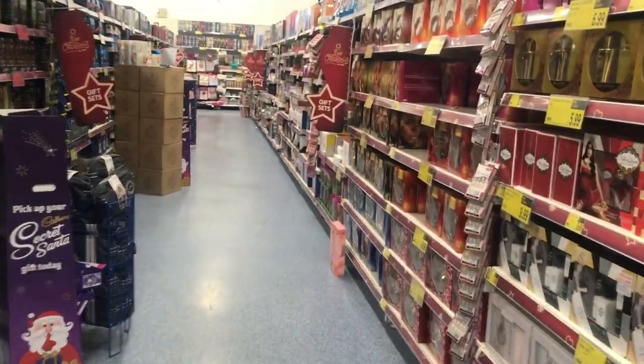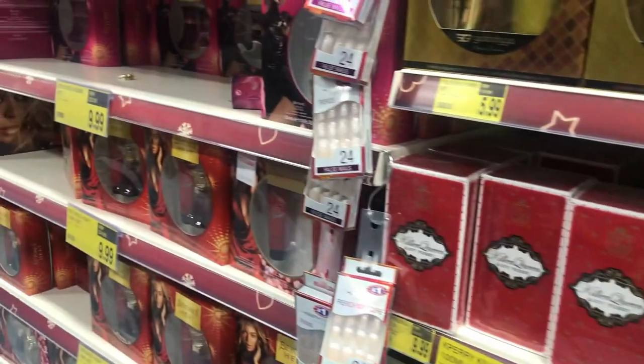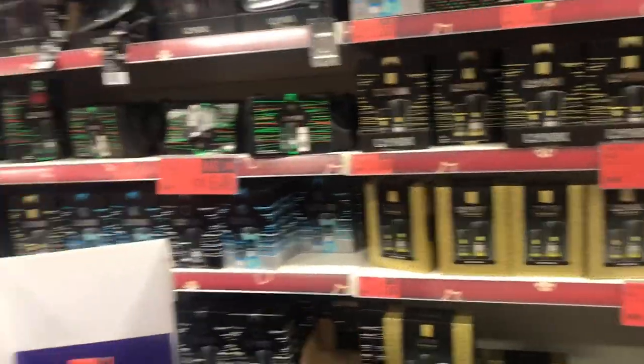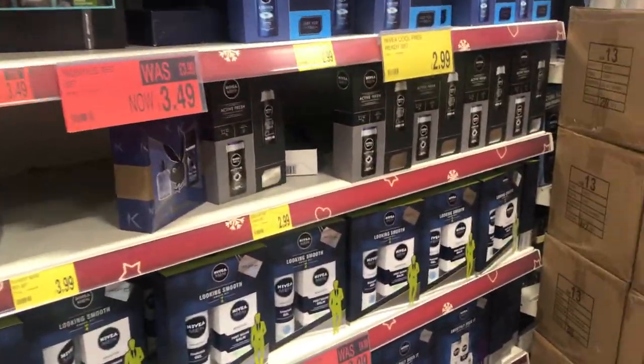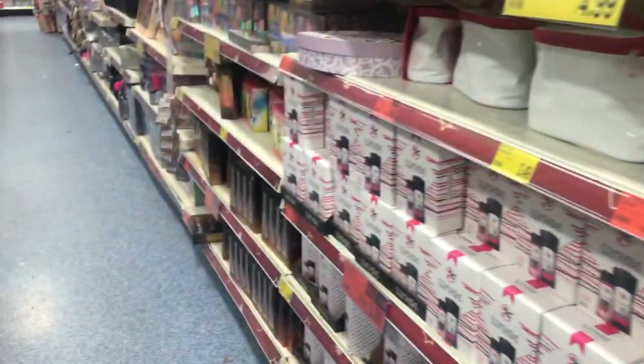This whole row is just full of gift ideas — little stocking fillers. You've got Beyoncé Heat, loads of different Beyoncé fragrances, and obviously Lynx galore for all those people that love Lynx. They've also got Dove and Nivea Men's, and Nivea Women's and Lynx Women as well.